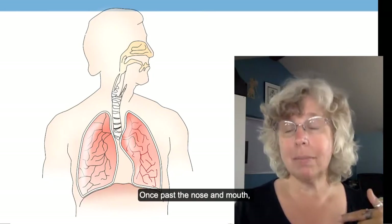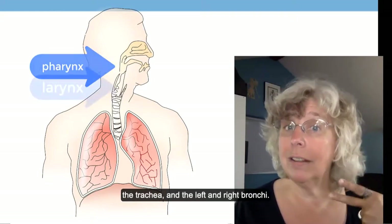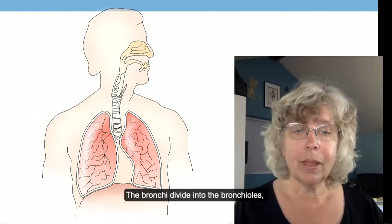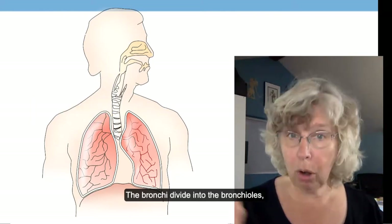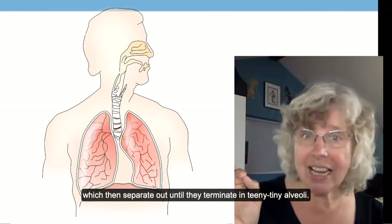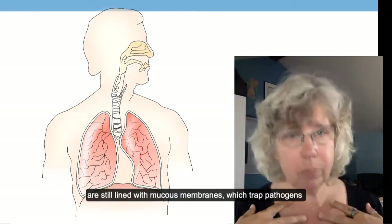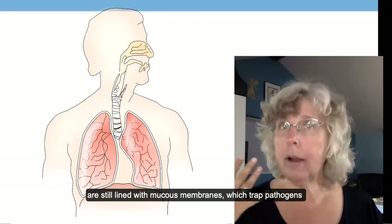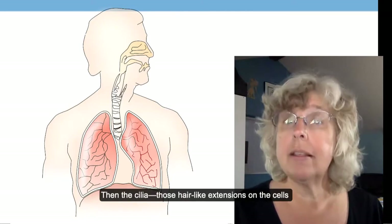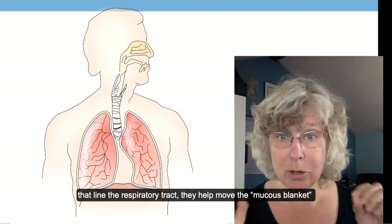Once past the nose and the mouth, air enters first the pharynx, then the larynx, then the trachea, and then the left and right bronchi. The bronchi divide into the bronchioles, which separate out and terminate into tiny little alveoli. All of these tubes are still lined with mucous membranes, which trap pathogens and lint and dust and pollutants.